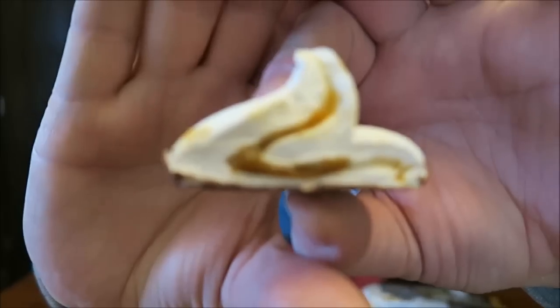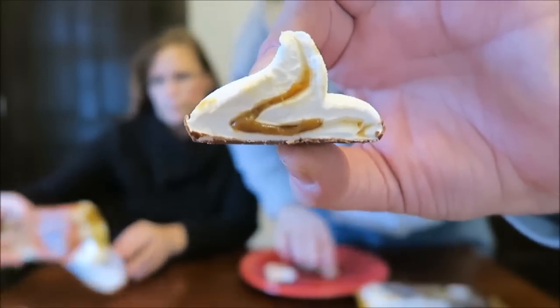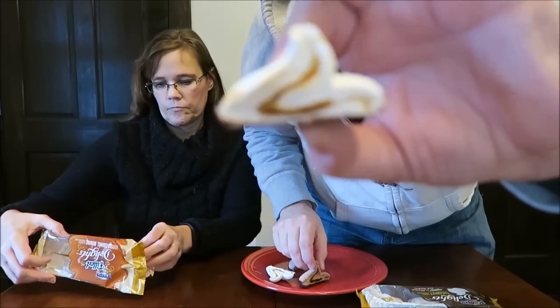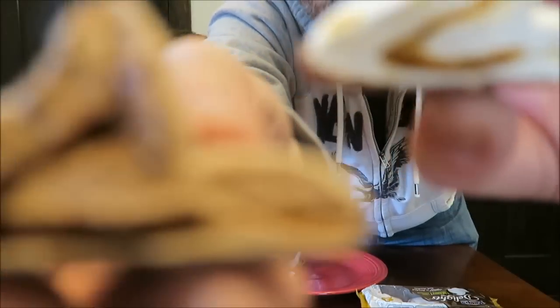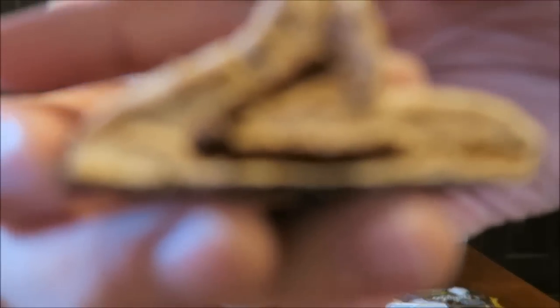Here's the caramel one — there's the caramel. And here's the chocolate one.